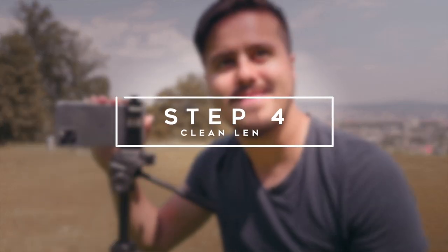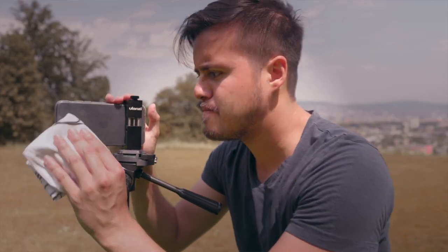Step number four is to clean your lens. Simply clean that filthy smudge off of your lens by using a lens wipe.